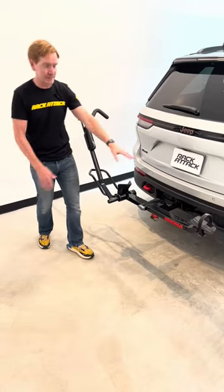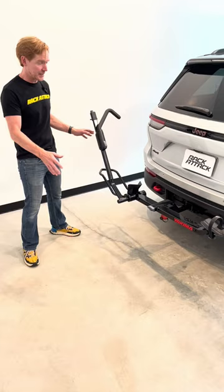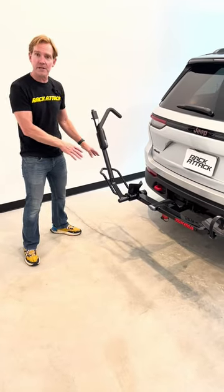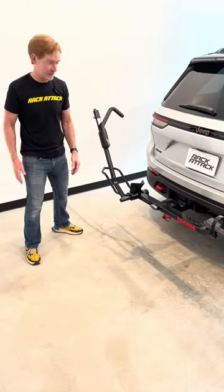Two, it's very compact because it is just for one bike, but it can fit a wide range of different bikes, anywhere from a bike with 20-inch wheels up to bikes with 29-inch wheels, road bikes, mountain bikes, and even fat tire bikes.